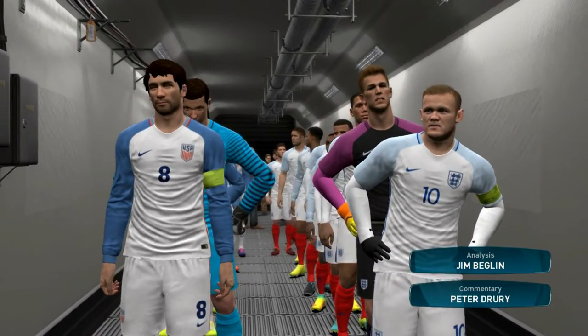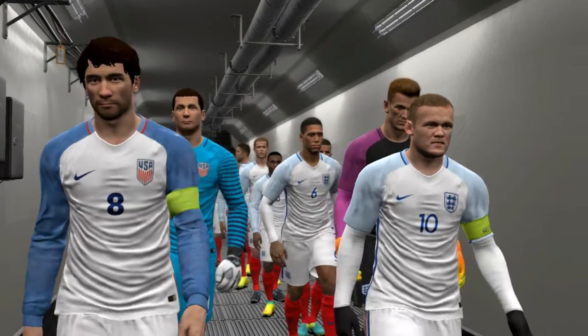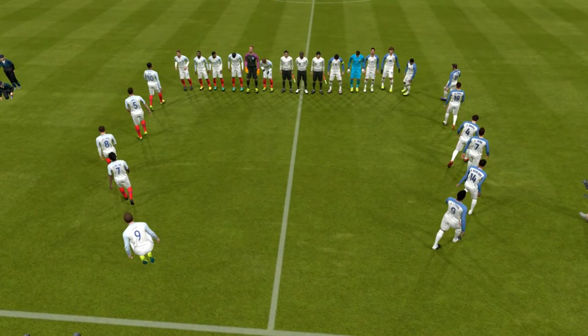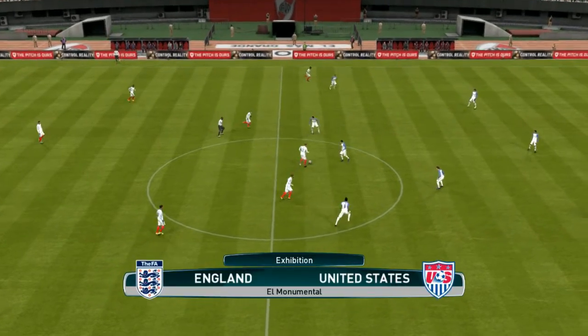Our live game is England against the United States. I'm Peter Drury and this is Jim Beglin — a delight to have him on board. Well, thanks, Peter. There's a great sense of anticipation in this stadium. I've been hit by it too.